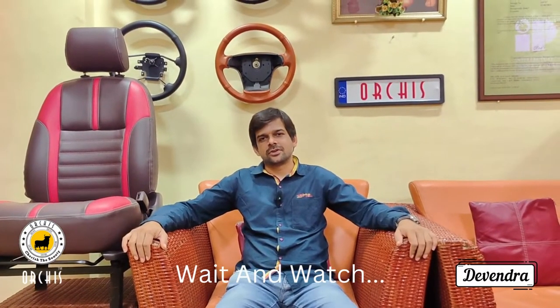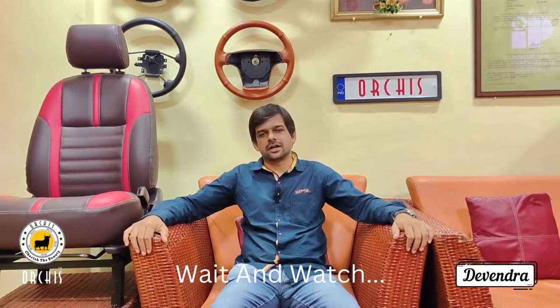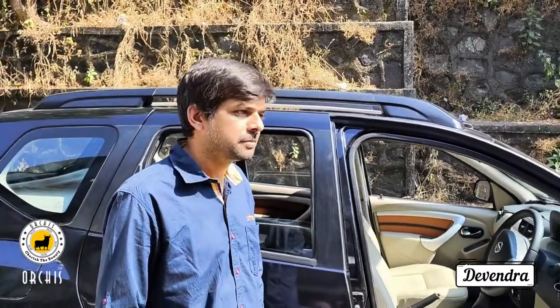Arches is synonymous for quality work in the car interior. Hello everyone! I've been here at Arches for a long time and I've been doing this with Arches.